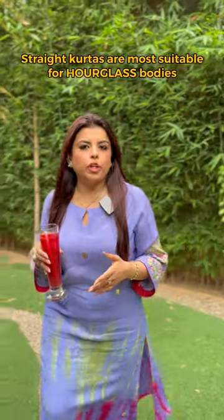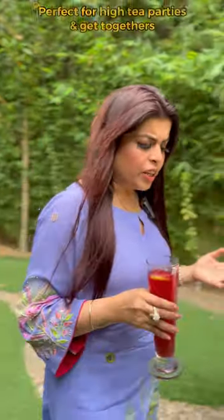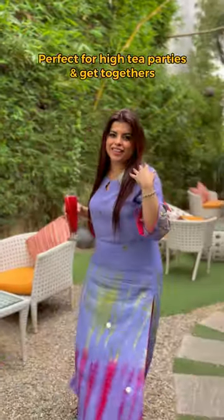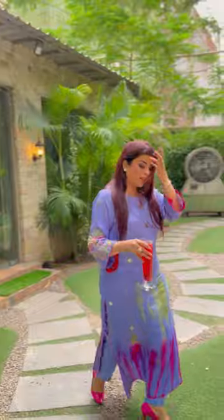But if you have a rectangular body shape, I won't recommend it for you. If you want such shirts, you can easily wear them to little get-togethers. This is a limited edition shirt. This will only be in our collection for a while.